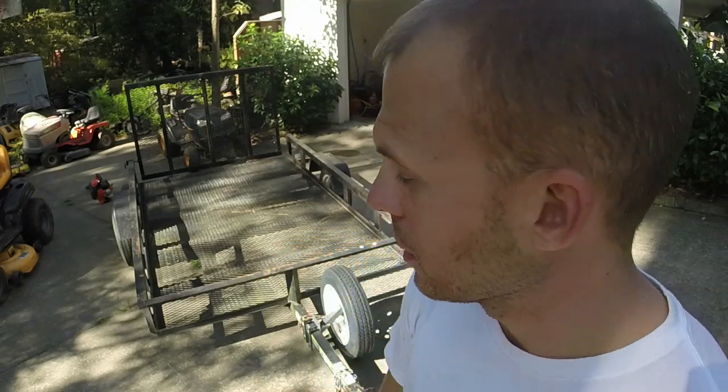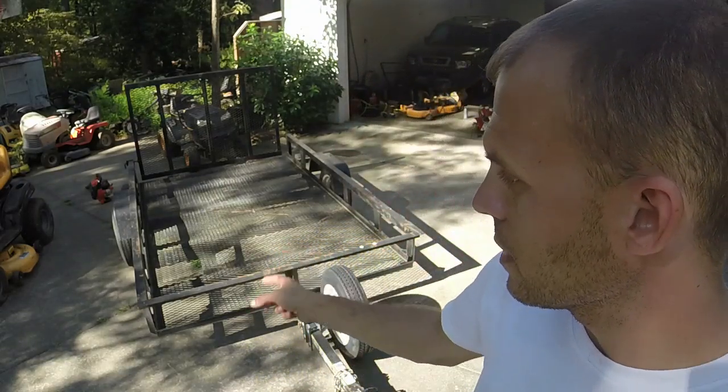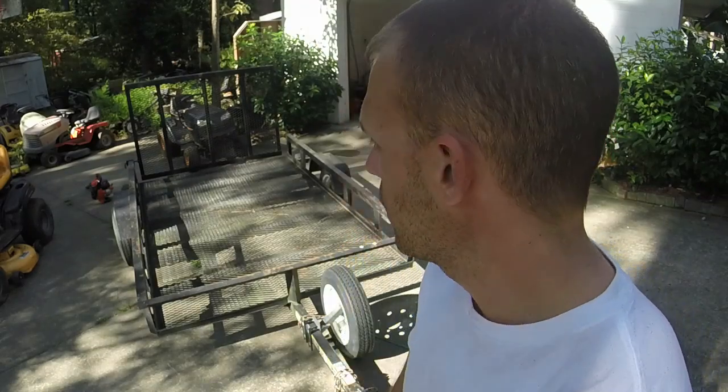So I started looking for a new trailer and I have found it — I'll show y'all in just a second if you haven't watched my Instagram or Facebook. I do want to say that this trailer has served me extremely well for nine years. If you are just getting started doing small engines and stuff, a trailer is a necessity. You can still find one of these on the used market for about $500 or $600. If you go new like I did, they're probably a little over $1,000 now after tax and title.